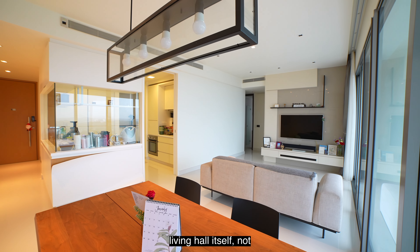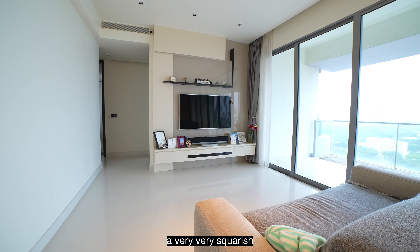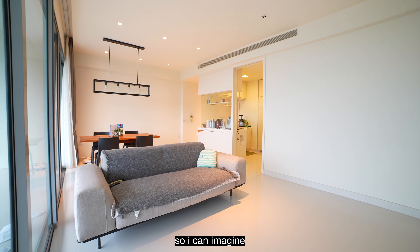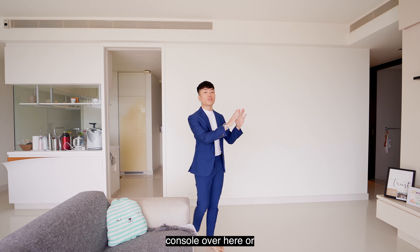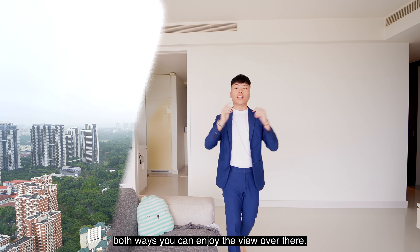Now on to the main living hall itself. Not only do we have the highly sought-after north-south facing, we also have a very squarish layout to work with. I can imagine you putting your TV console over here or even over there at that wall — both ways you can enjoy the view.